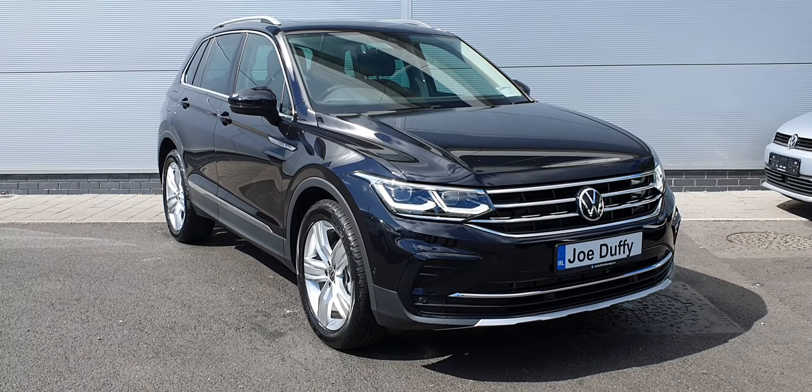You have your auto lights located here, boot release just beneath it, central locking, electric heated wing mirrors, and four electric windows. You also have a touchscreen stereo system with satellite navigation, Apple CarPlay and Android Auto.